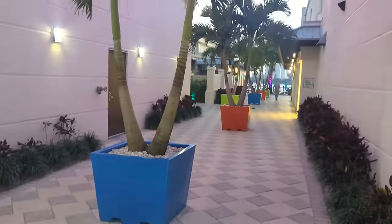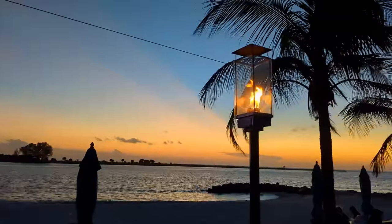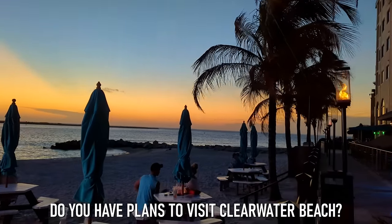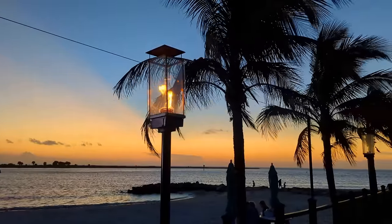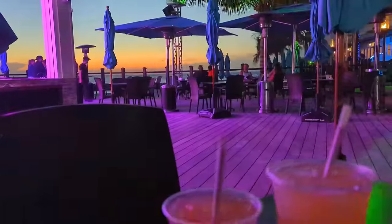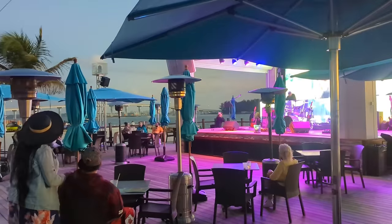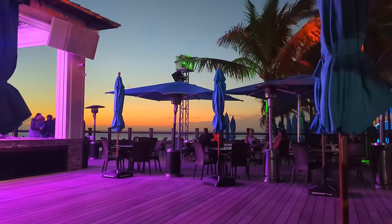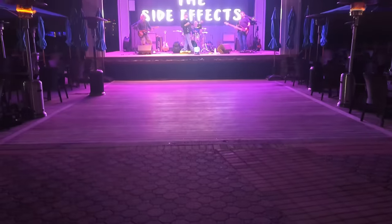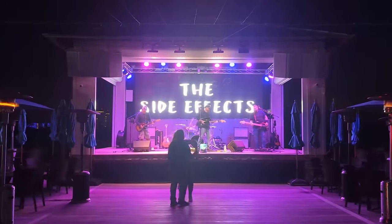We arrived at Shepherd's Beach Resort just after dusk, and although the sun had already set, the colors in the sky were only getting more vivid. While the drinks are great, the thing we love most about Shepherd's is the music — they have great bands performing daily on perhaps the best stage in the entire Tampa Bay area. So if you're a fan of beachside drinks, live music, or dancing the night away, we can't think of a better way to end your day in Clearwater Beach.